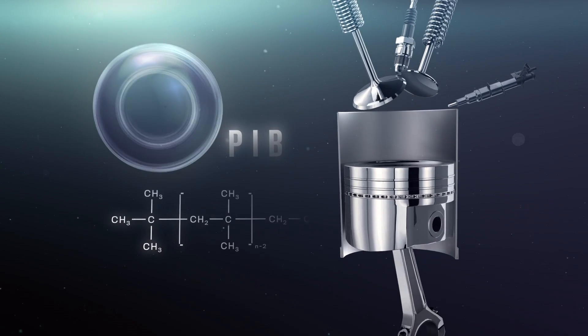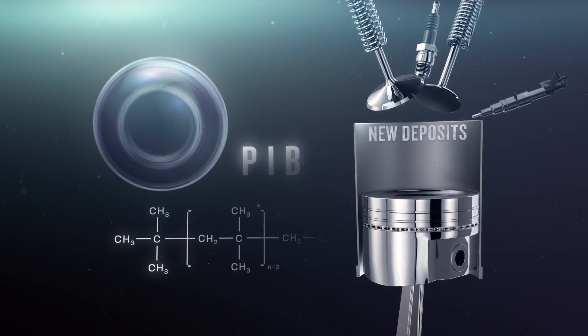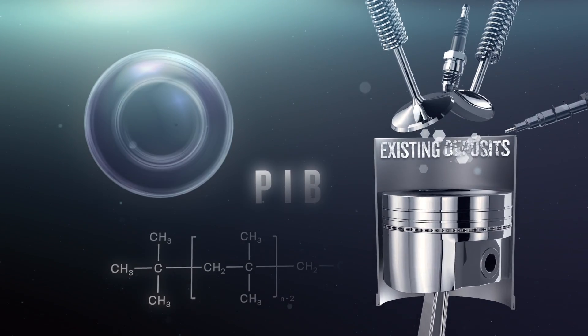Polyisobutene, or PIB, is typically found in gas treatments and needs to be used with every fill-up. In high enough doses, it can prevent new carbon deposits from forming, but it isn't powerful enough to remove existing deposits.